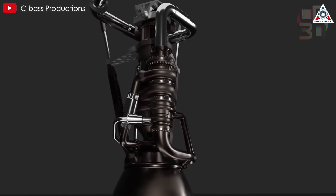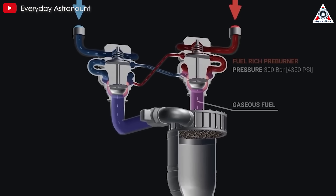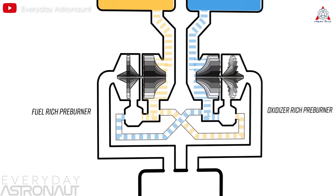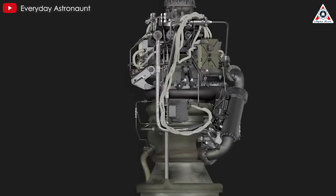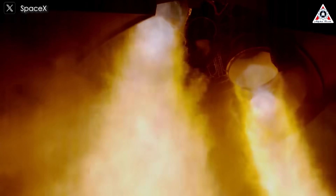This could indicate overheating or a failure in the cooling system, which relies on circulating cryogenic fuel — liquid methane or oxygen — through the engine's nozzle and chamber walls to manage the extreme combustion temperatures. If the cooling manifold was compromised by a leak or blockage, the engine might overheat, lose thrust, and potentially fail catastrophically.